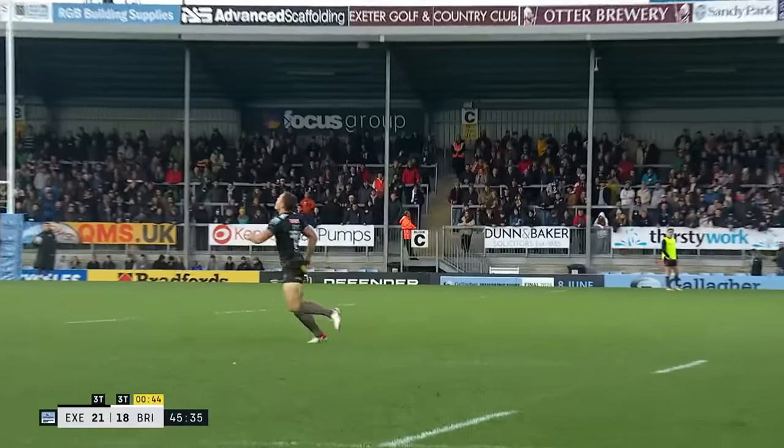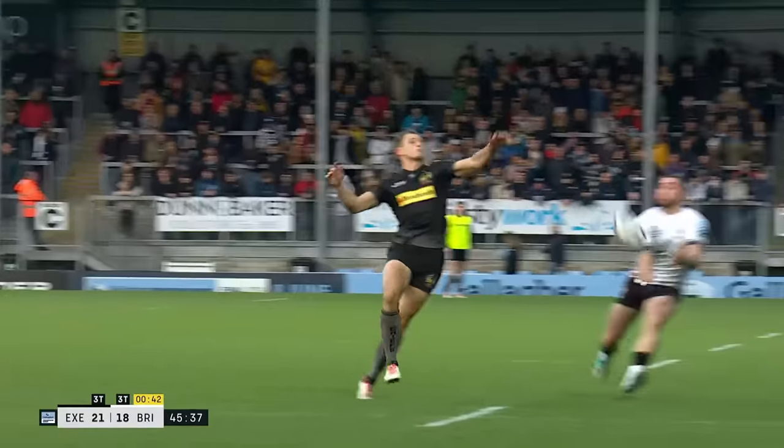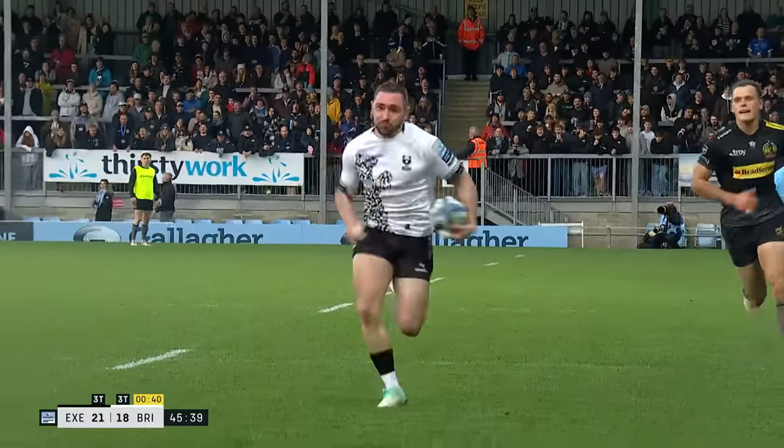Bristol one man down in the back. Well, it didn't matter for this — this is absolute perfection.